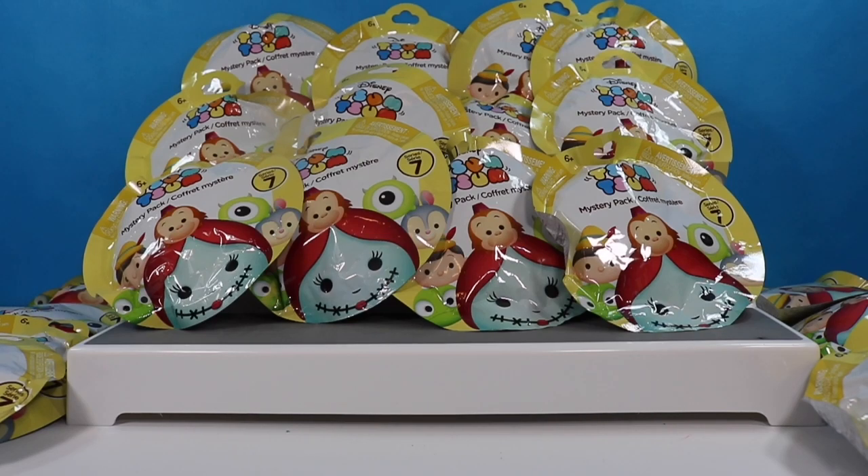Hello fellow bats and welcome back to my channel. I am the honey bat. If you are just dropping in, welcome. Today we have a ton of zooms to open.